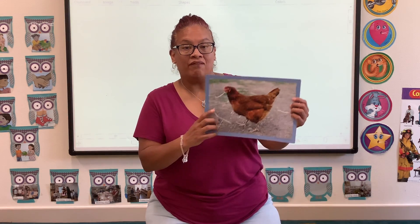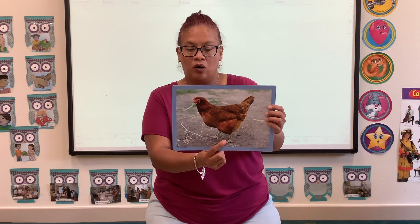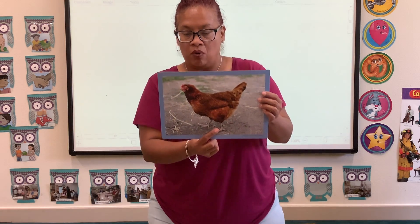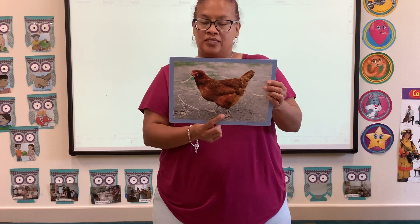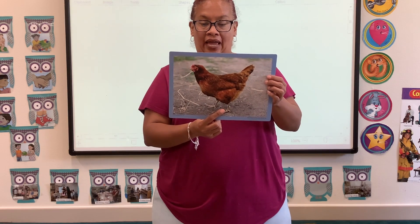And we have a red hen. Most hens live on farms. They have special houses called a chicken coop, and they spend most of their day walking about and scratching around to find bugs. Hens also eat grains, seeds, vegetables, and grass.